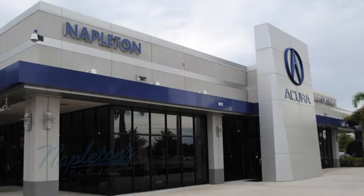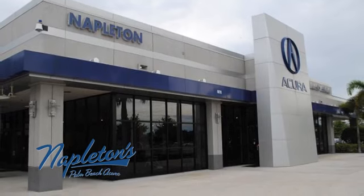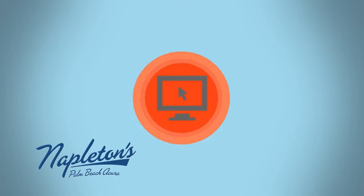Experience it today. It's easy to see why Napleton's Palm Beach Acura is your trusted source for Acura vehicles. Call, click, or stop in today.